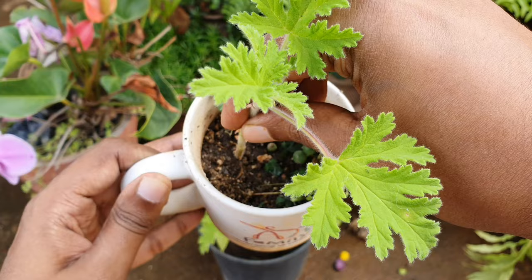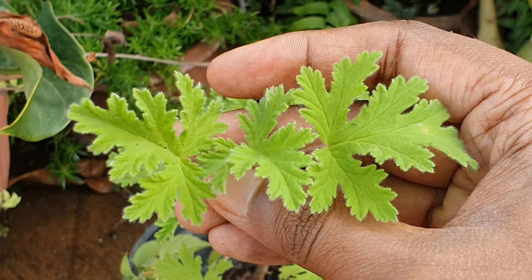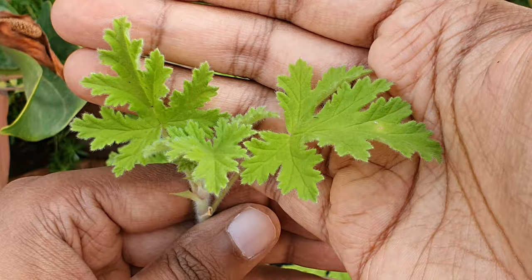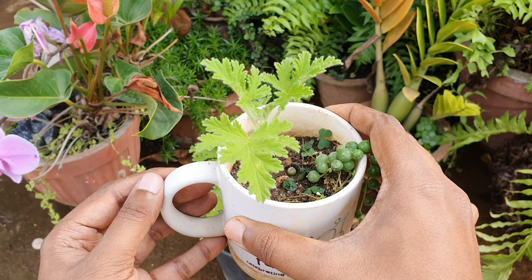Propagation: Propagation can be done using cuttings. Take a stem cutting just below a node — it must have at least two to three leaves — then place it in a well-draining mix and you will get new plants in no time. Do this when the weather outside is warmer.